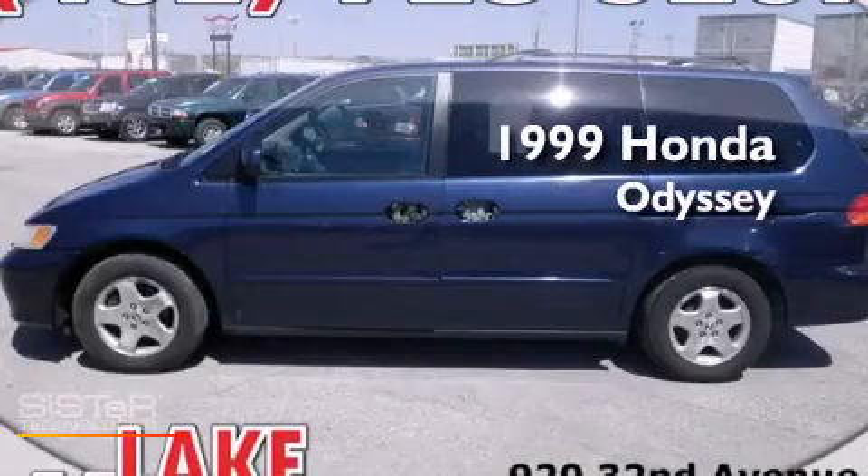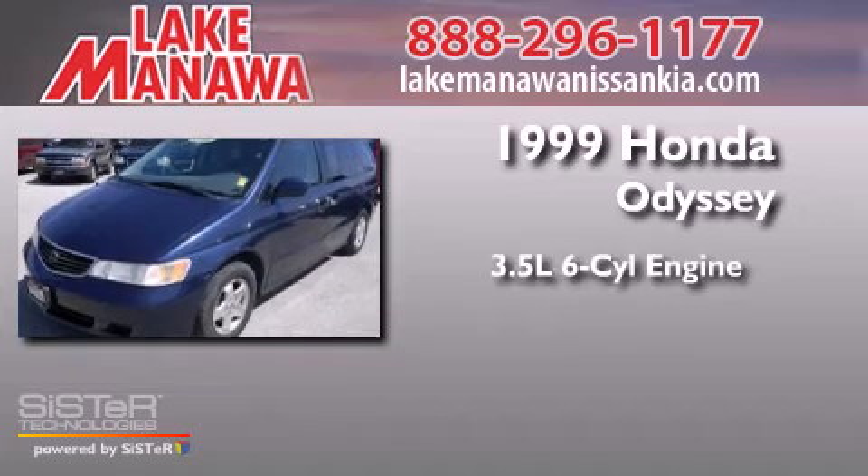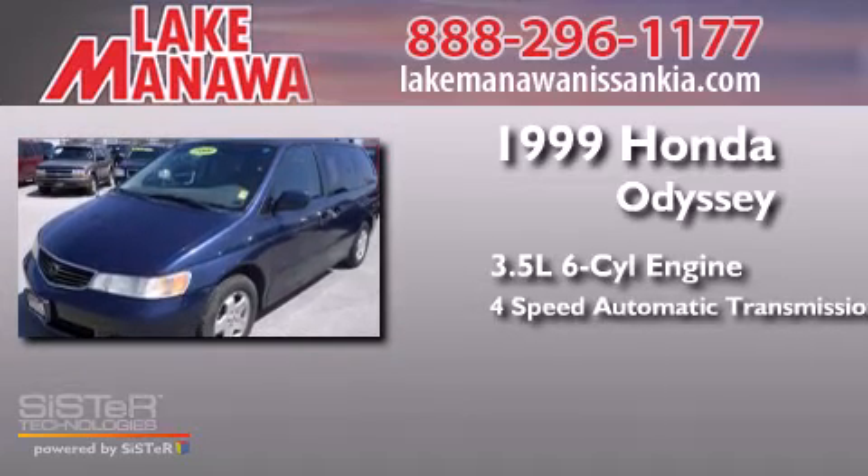This is a 1999 Honda Odyssey. It has a 3.5-liter six-cylinder engine and a four-speed automatic transmission.